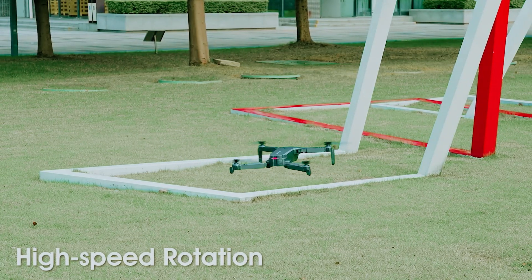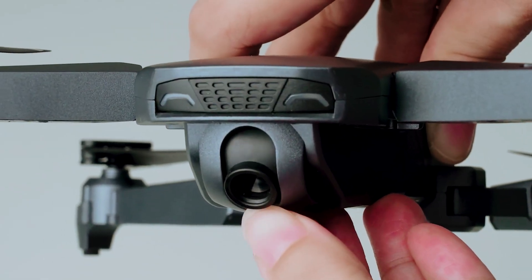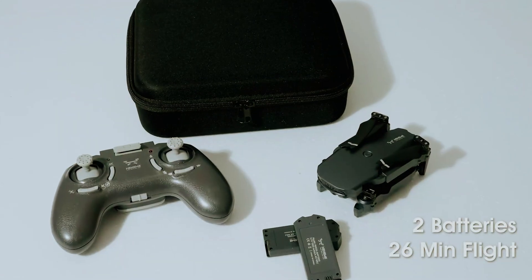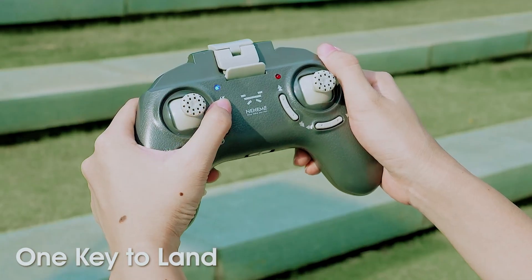Just draw a route on the app and the drone will follow along. Switch between three speed options to keep the fun going. The ergonomic remote fits your hand comfortably, and it comes with a compact carrying case, making it easy to take anywhere. Perfect for family trips, its foldable design makes it an ideal gift your friends or kids will thank you for.